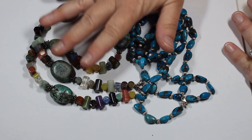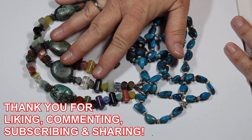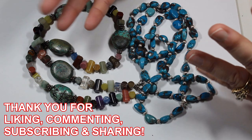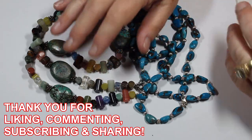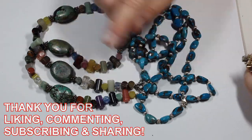Thank you so much for being here — we really appreciate it. Thank you for liking, commenting, subscribing, and thank you for sharing. Until next time, everyone, be safe, take care — we'll see you soon.